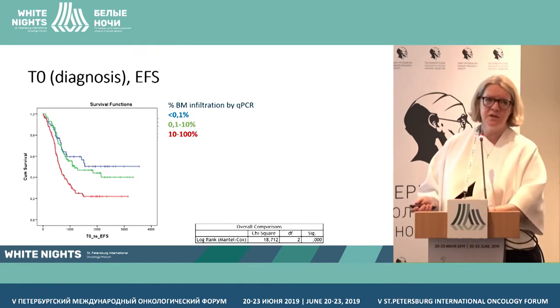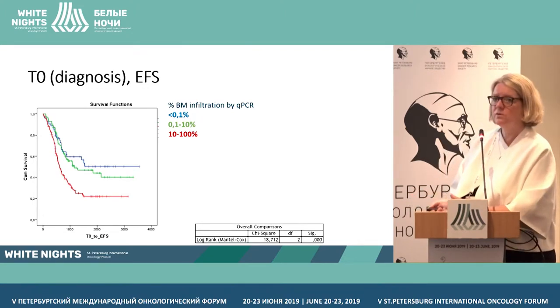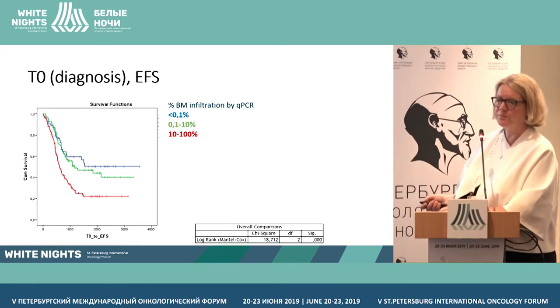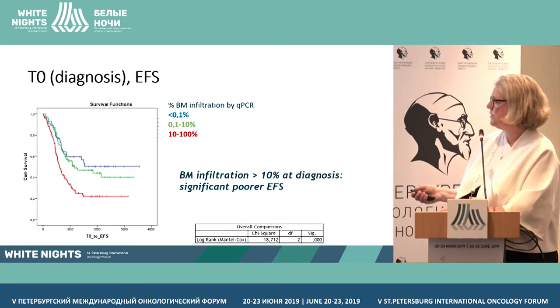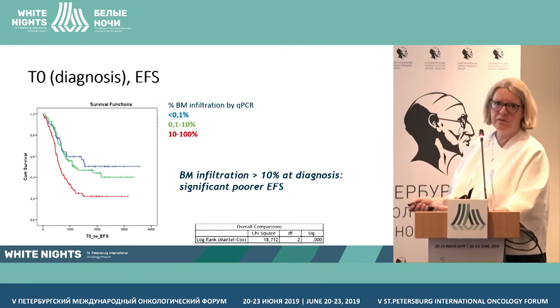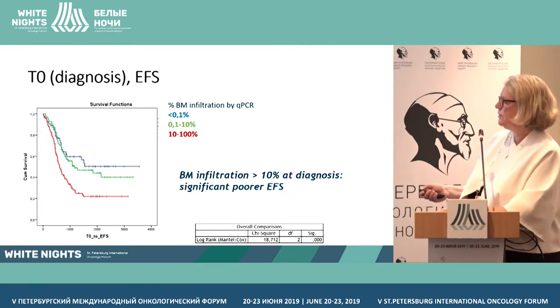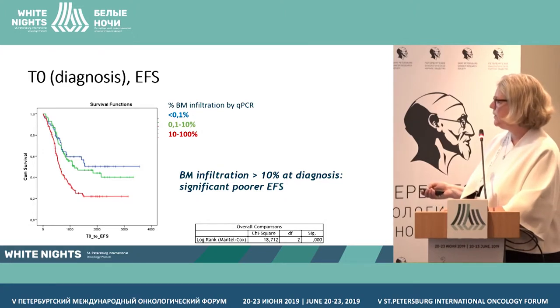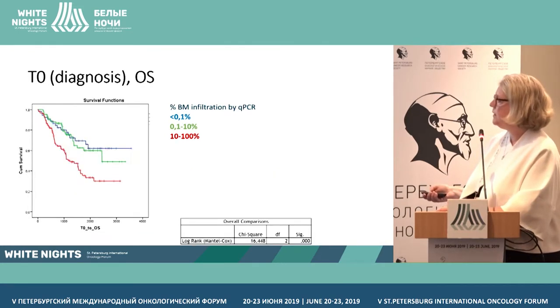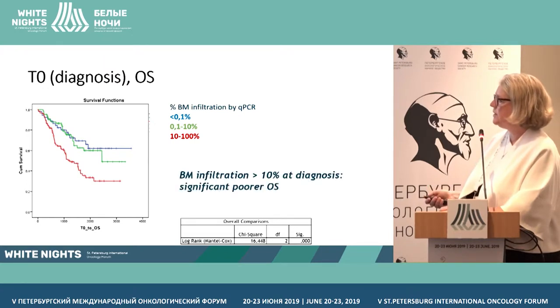If we look at diagnosis and compare the level of infiltration by PCR, a high level of infiltration is significantly correlated with a poorer event-free survival. And for overall survival, the same holds: high tumor burden at diagnosis correlates with poor outcome. Though I think for this finding, we don't need PCR because immune cytology would likely yield the same result.